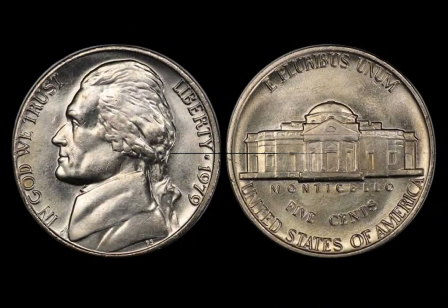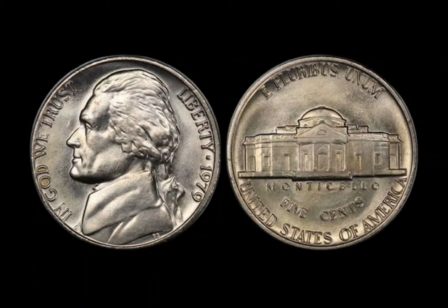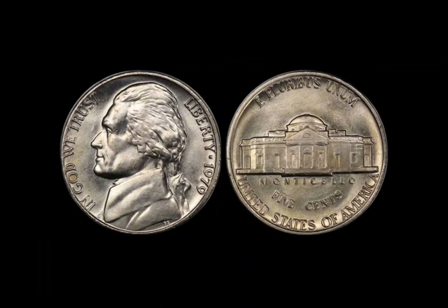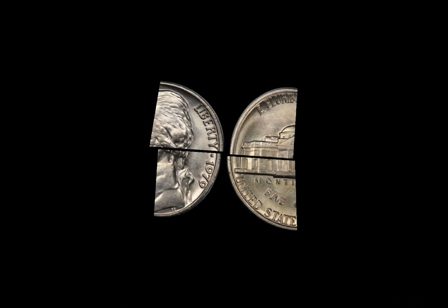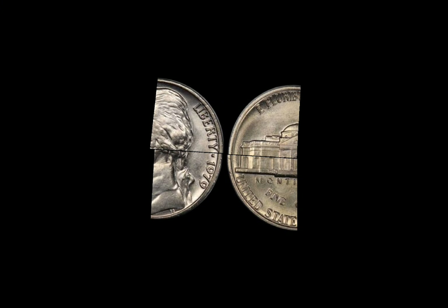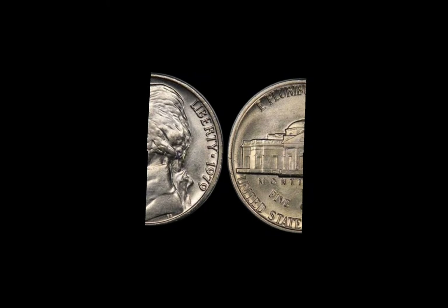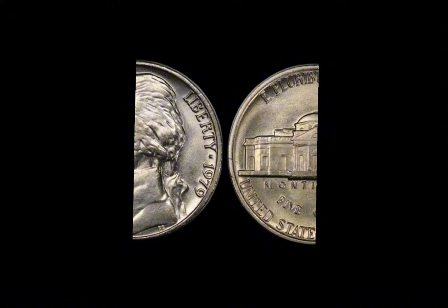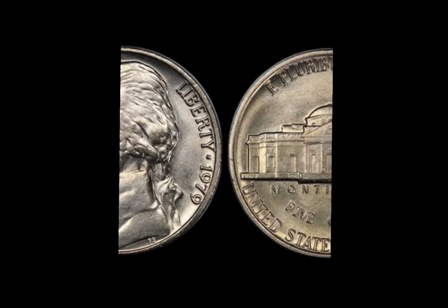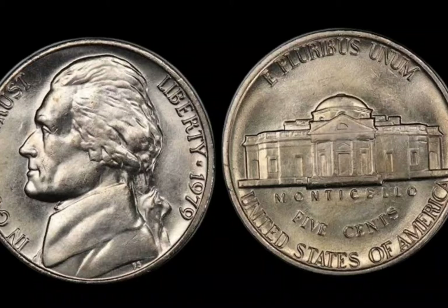Even if your 1979 Washington Quarter isn't worth millions, some can still be worth hundreds or even thousands of dollars depending on the condition and type of error. It's always worth checking any older coins you come across, especially ones from years like 1979 when notable minting mistakes occurred. So before you toss that jar of quarters aside, take a moment to go through them — you never know when you might discover a life-changing treasure hiding right in plain sight. If you enjoyed this video, don't forget to hit that like button and subscribe to the channel for more exciting coin collecting videos.